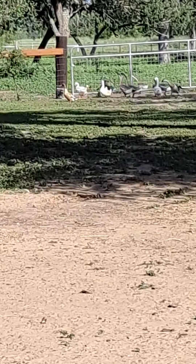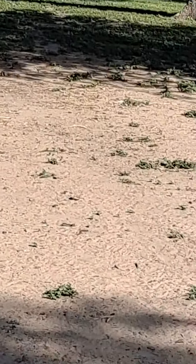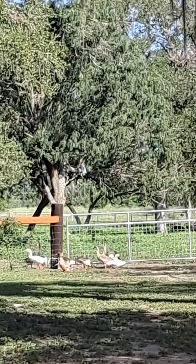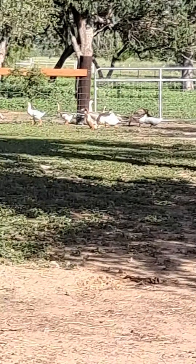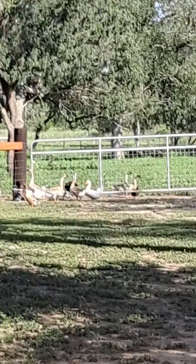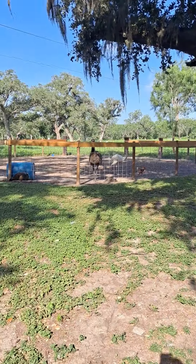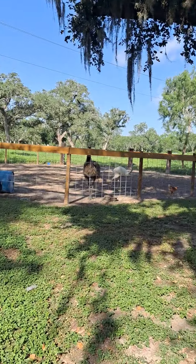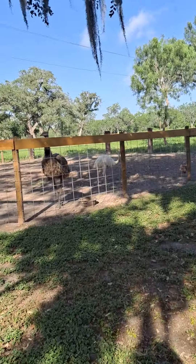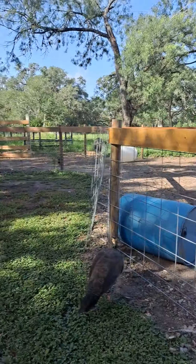Over there is a whole bunch of geese and ducks. There's no peacocks over there but there are some geese and some ducks. There's some more chickens, and there's another emu — that one's face is a little darker. And there's the white rhea — the other rhea I was talking about.